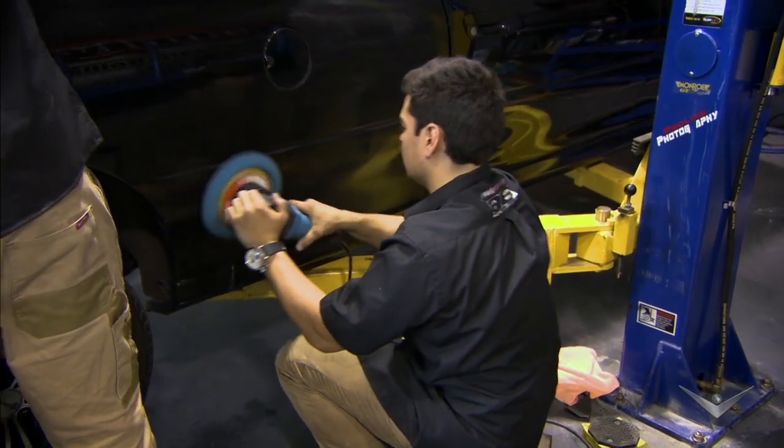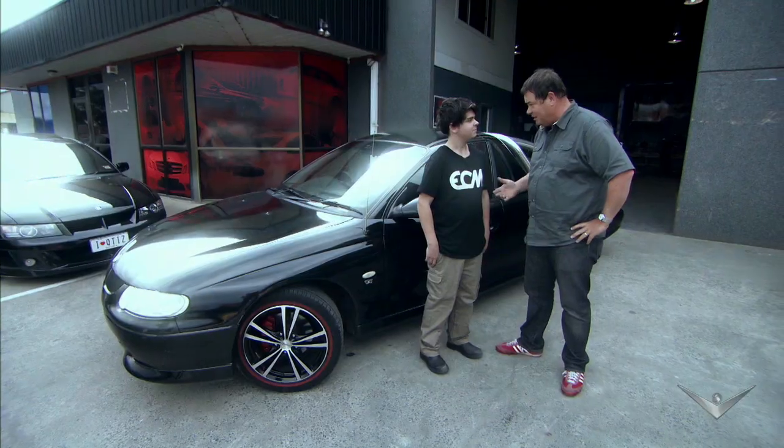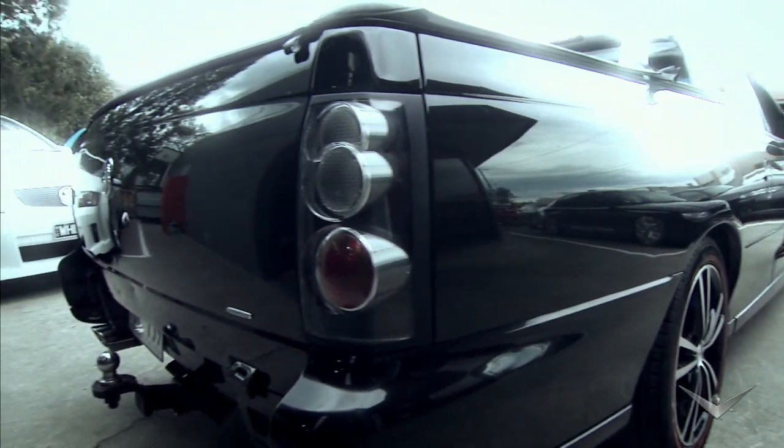If I could sell Robbie the ute, I won't have to spend any money on advertising or waste time waiting for a buyer. But he's only got six and a half thousand Australian dollars, and I'll have to get a bit more than that. Do I go for a quick sale or hold on for bigger bucks?